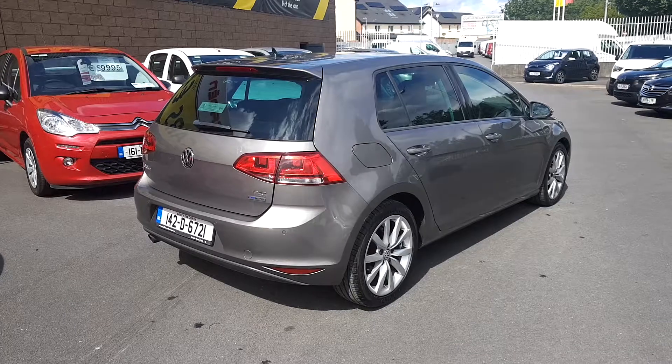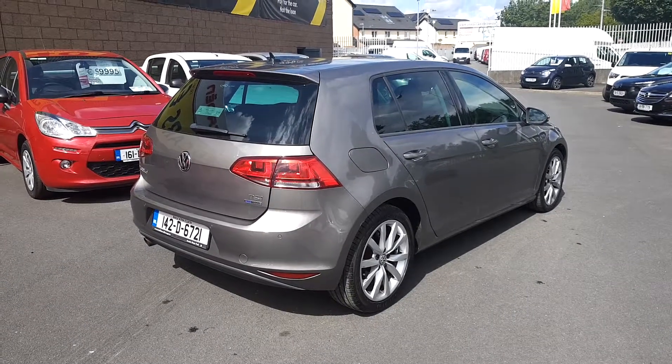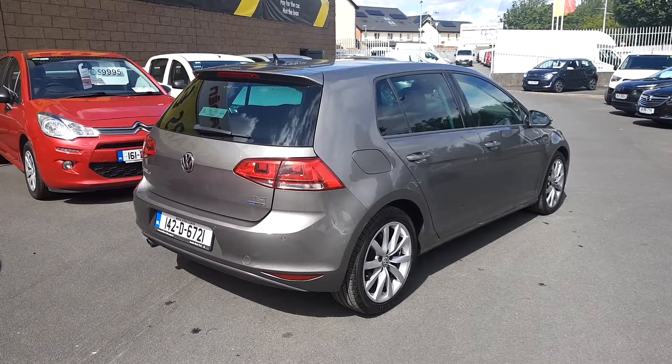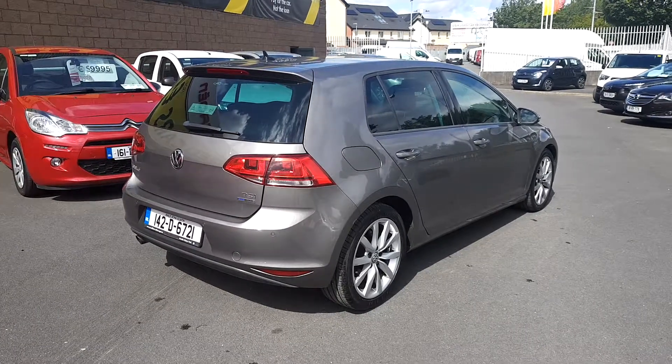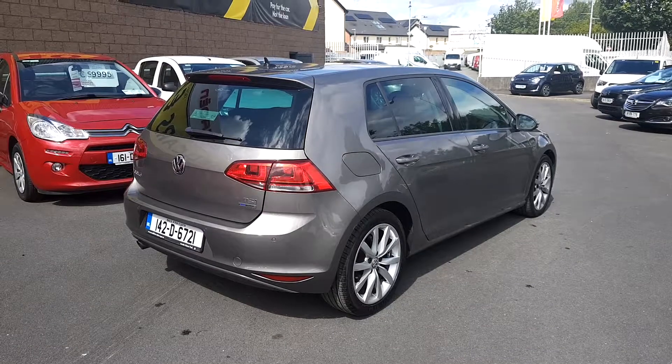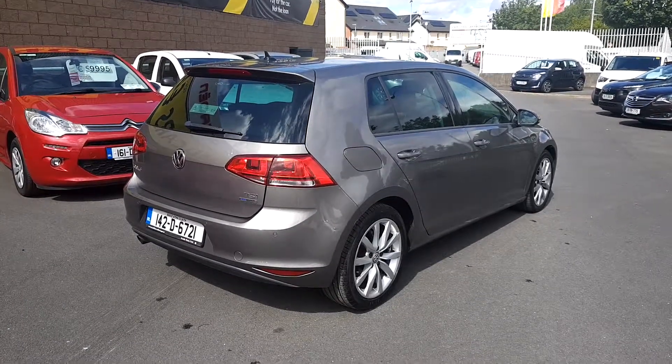If you'd like to arrange a test drive, you can drop into us today at Linders Finglas. You can also email me at patrickok@linders.ie. All trade-ins are welcome here at Linders, and quick and easy finance is arranged on site.